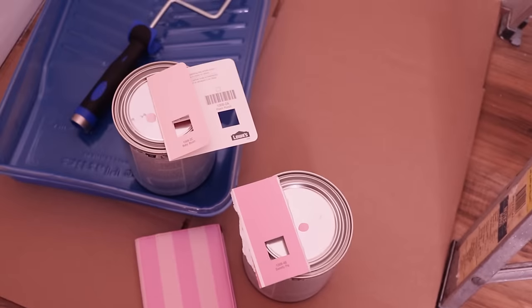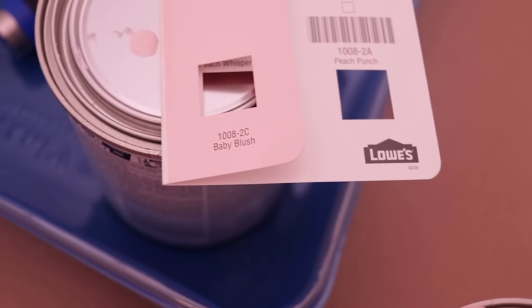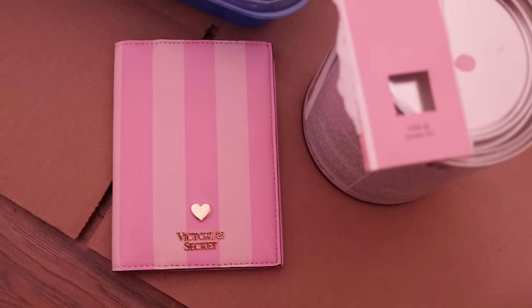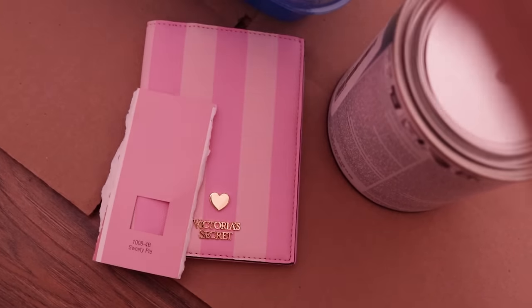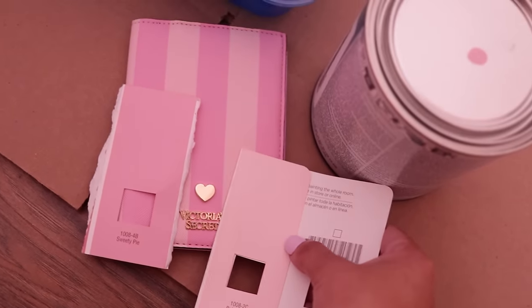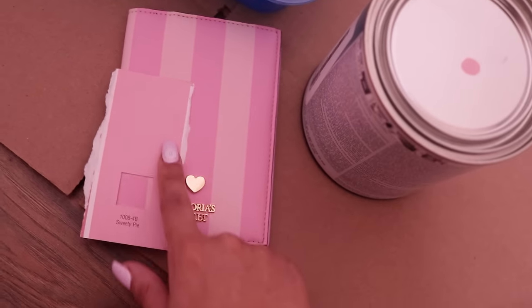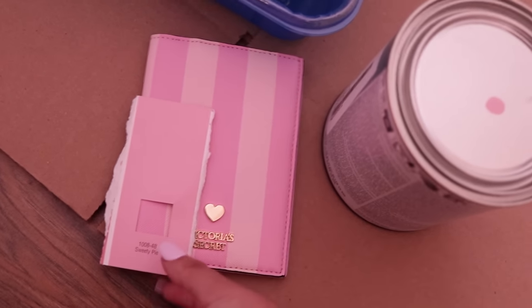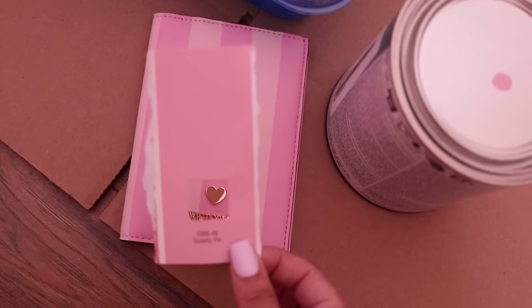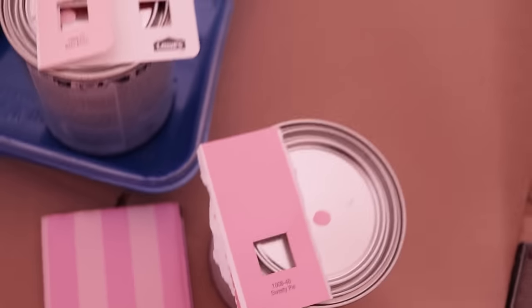Here is the paint I got. The lighter pink I chose is called Baby Blush and the darker pink is called Sweetie Pie. They're really close tones of pink for these stripes. I could have gone a little darker but I wanted it just a little lighter than hot pink — still kind of a blush tone, but dark enough to see a difference between the stripes.